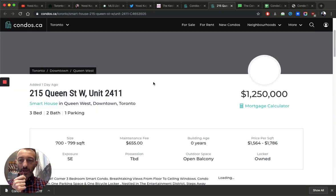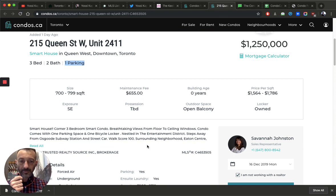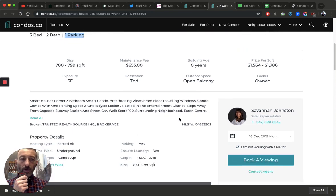This is a three-bed, two-bath unit. Parking is included, so you can assume there's about $50 to $60 a month worth of parking inside the maintenance fees. And there's also a locker — you can see that here. So some of that $655 is actually covering parking and storage.